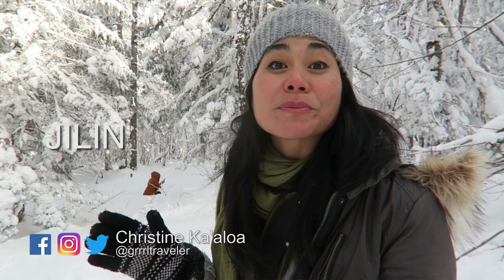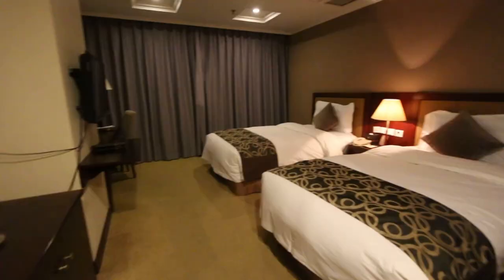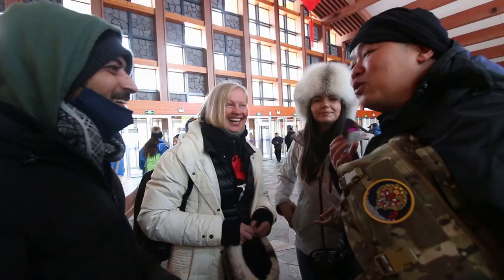This is Kristina of Girl Traveler. Today we are exploring Jilin, China — or China's winter wonderland. Finally arrived in Changchun. Now the adventure begins. I pick up my luggage and then I have a pickup. This is the hotel where I'll meet the rest of my group. I'm pretty excited actually.